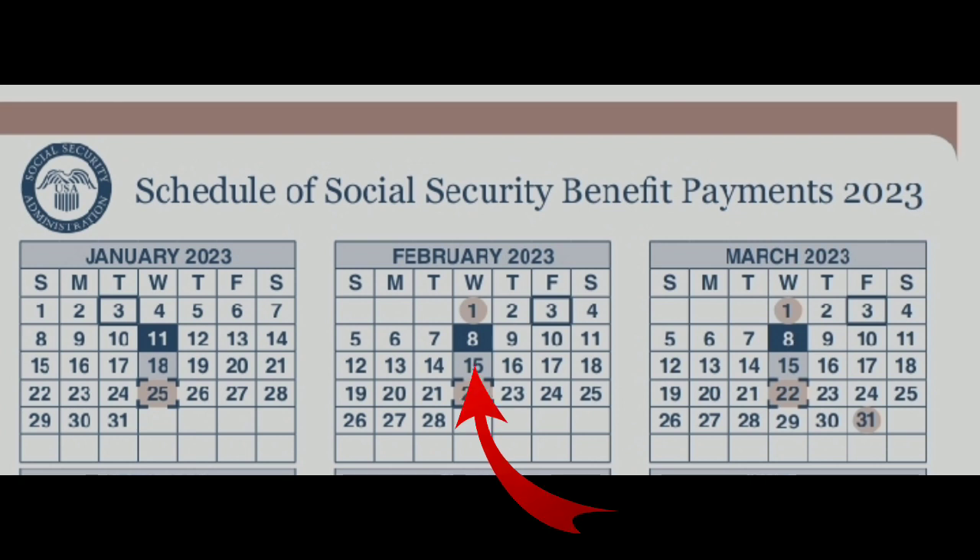If your birth date lies between the 21st and the 31st, you get paid on the fourth Wednesday of the month, that is the 22nd of February. That's the payment schedule for social security benefits in February 2023.